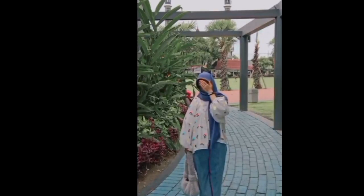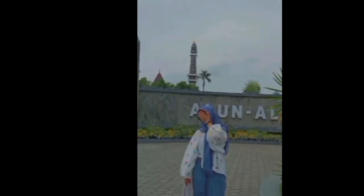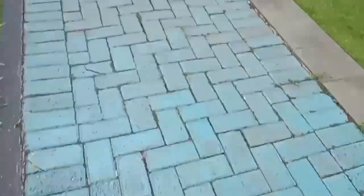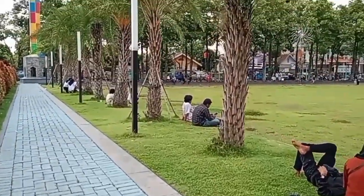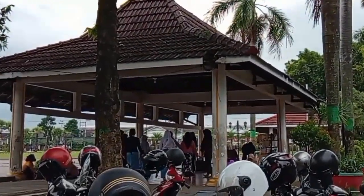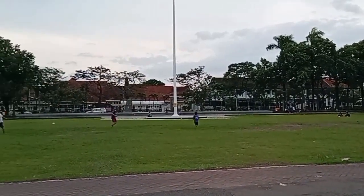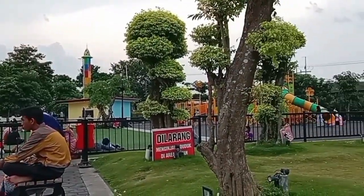Besides that, it can also be an Instagramable photo spot. For your information, Jombang Square is also very comfortable for picnic and relaxing time. It has complete facilities starting from a large parking area, public toilets, a district pavilion, a large greenfield, and now an extensive playground has been added.